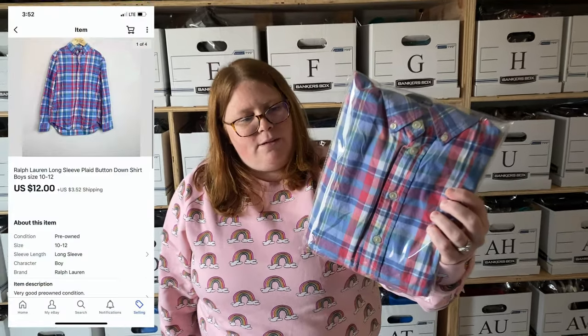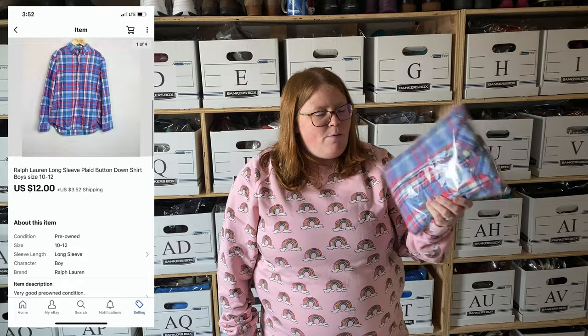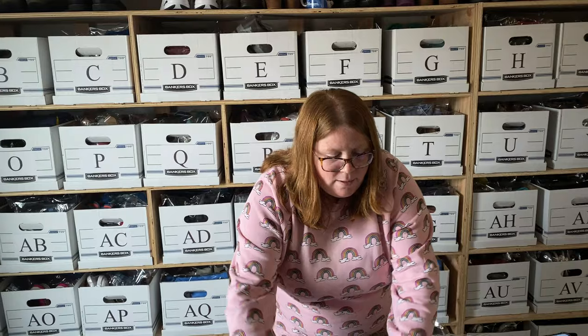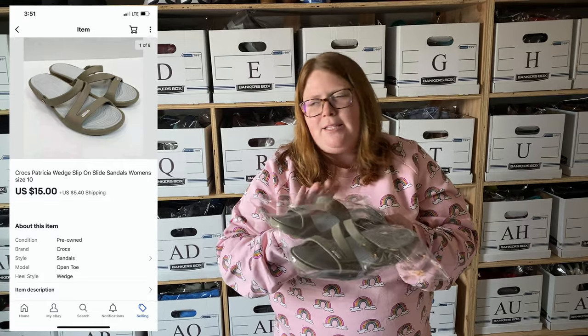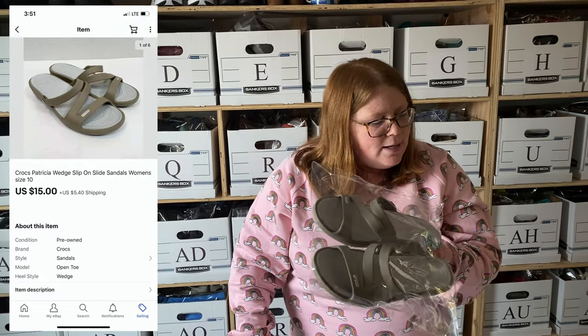That was it for Kidizen — the rest of today's sales are from eBay. This is a boys Ralph Lauren button-down shirt. These usually sell around $15 for me. I had it listed at $14.95 free ship for a couple months, then relisted at $12 plus $3.52 shipping and somebody bought it outright — actually getting more money that way. I paid $2 at Salvation Army. Next, these are some Crocs wedge sandals — I have $4 into these. They were listed for $20 plus shipping, but after almost 30 days I sent an offer of $15 plus shipping and they sold.